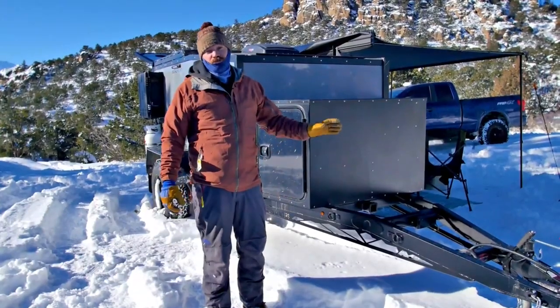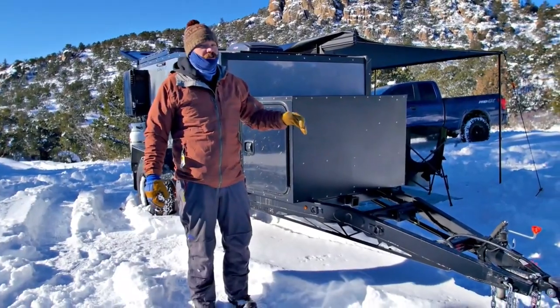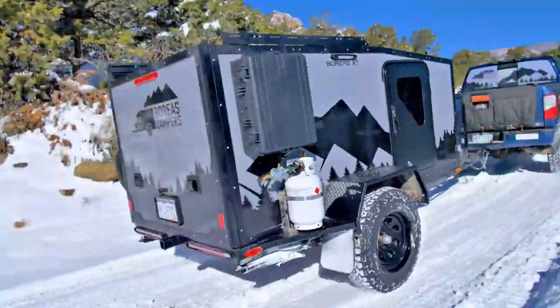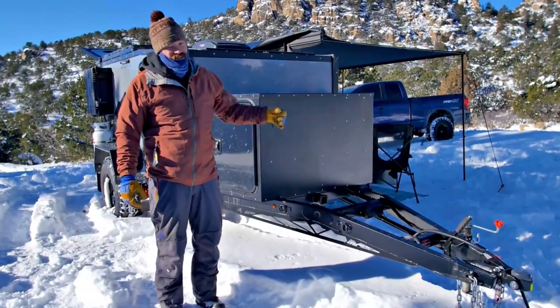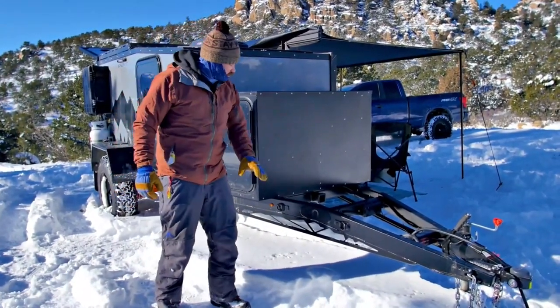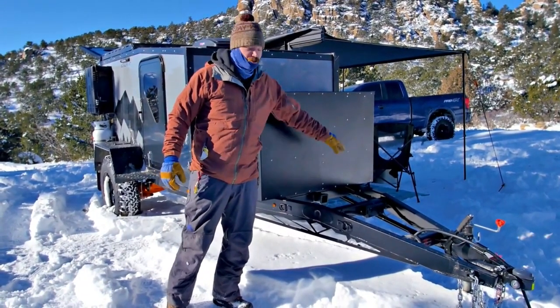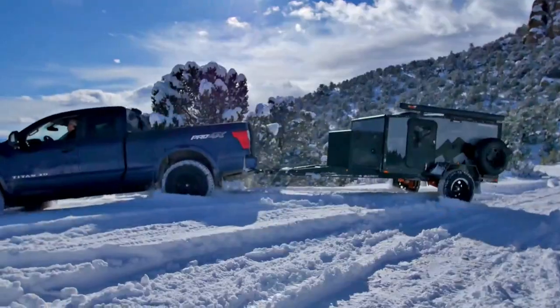One of the most notable changes we did was a full chassis redesign. What that allowed us to do is combine all three of our models — XT, AT and MXT — into a single chassis. So now everyone gets a two inch receiver up front for bikes, dirt bikes, and the spare tires move back to the side.